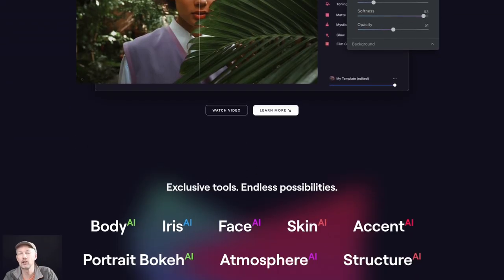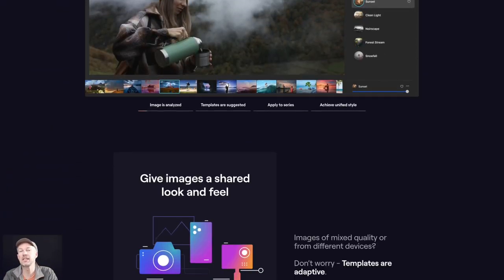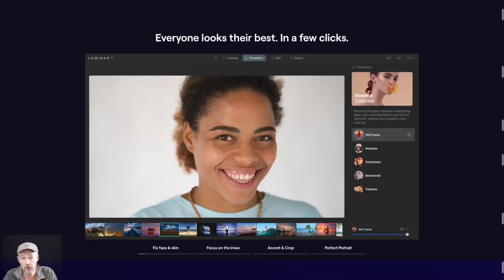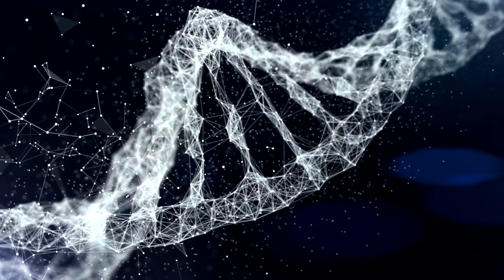Also let's not forget that Luminar AI is continuing to be sold, as it and Luminar Neo are aimed at different types of photographers. So just like family members they share some DNA but they are still different and they coexist very much as we see with other developers of image editing software, where advanced and more easy-to-use versions of products exist side by side.